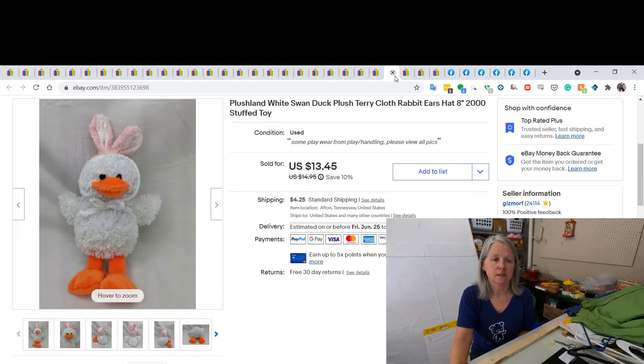This is a Plush Land swan — just another generic kind of plush. I picked him up because he had terrycloth rabbit ears on him. I've said this before: I'll pick up anything and everything that has terrycloth fabric on it. I did sell him for $13.45.